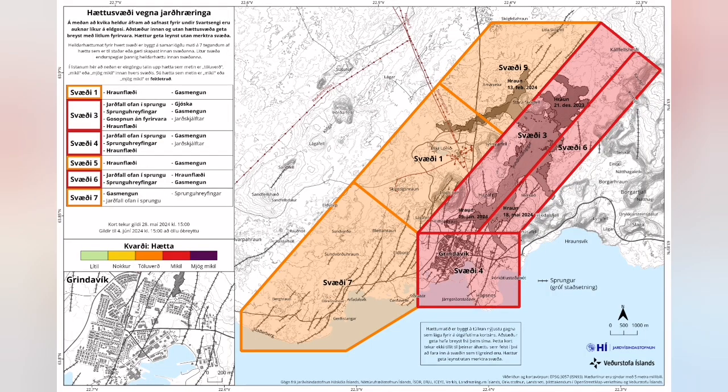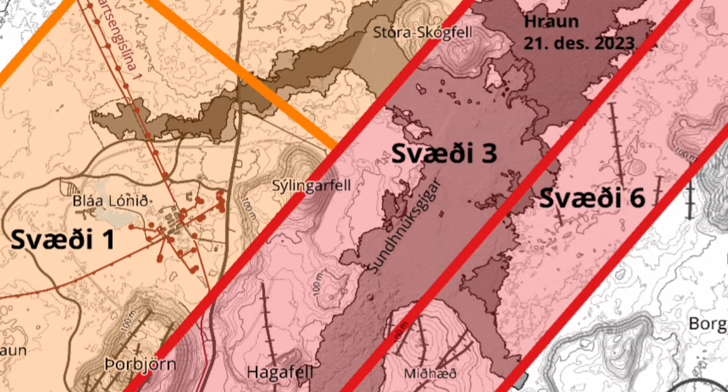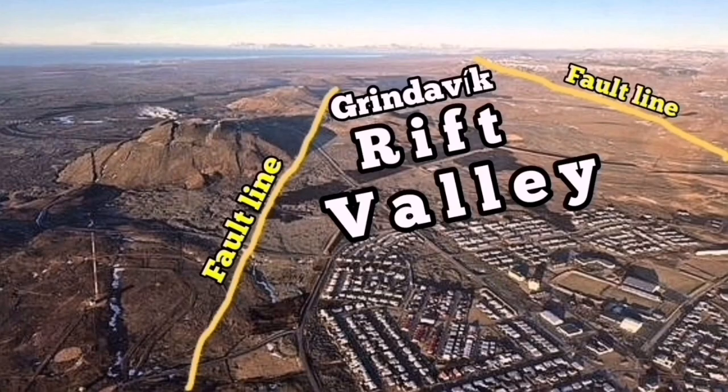This is shown on this hazard map. In the pink color, you can see that this is the area which has the maximum number of cracks. There are pathways for the magma to erupt to the surface. This is the Grindavik Rift Valley.